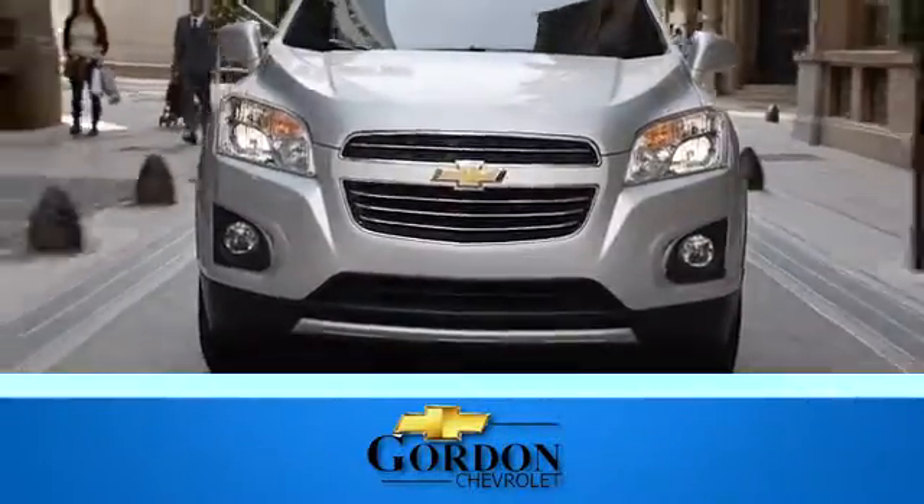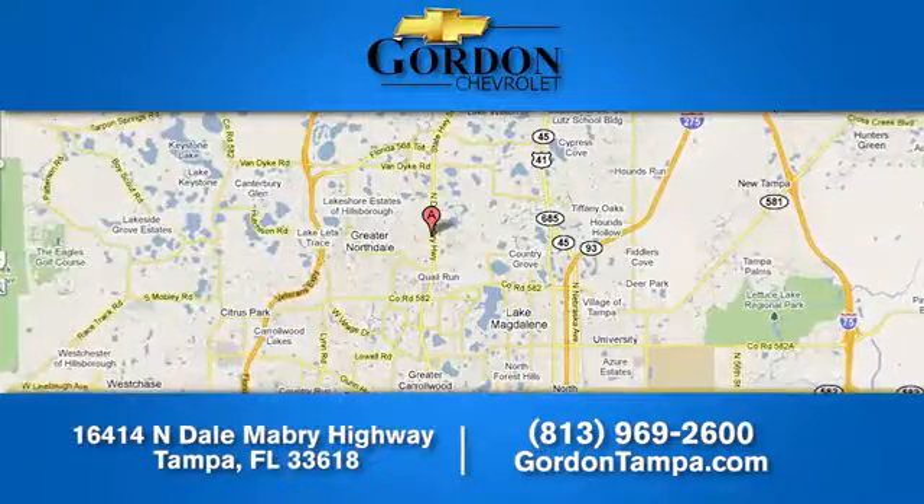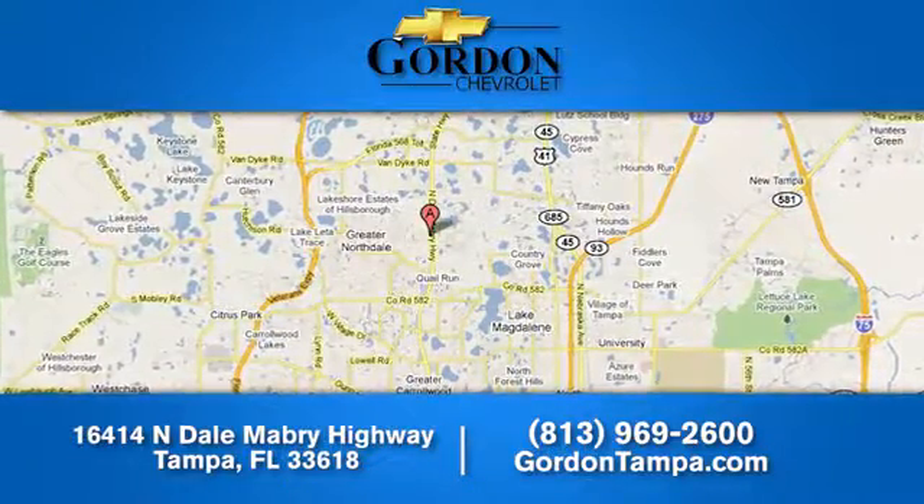Gordon Chevrolet, we have over 100 pre-owned vehicles to choose from. We're located at 16414 North Dale Mabry Highway in Tampa, Florida.